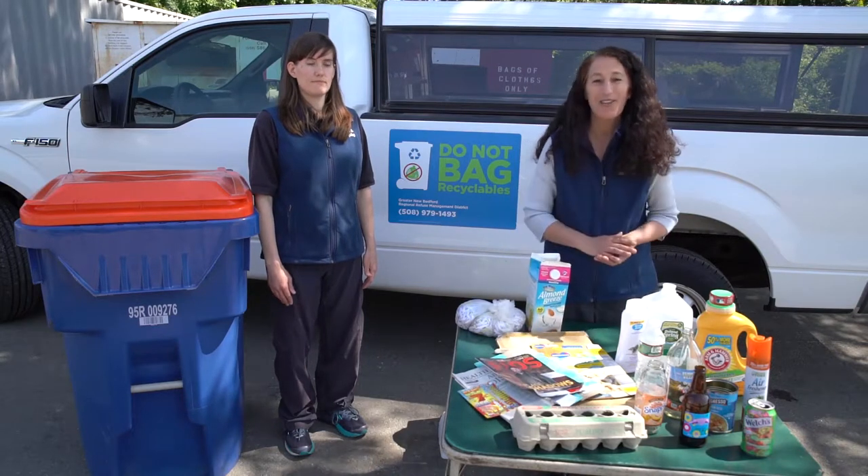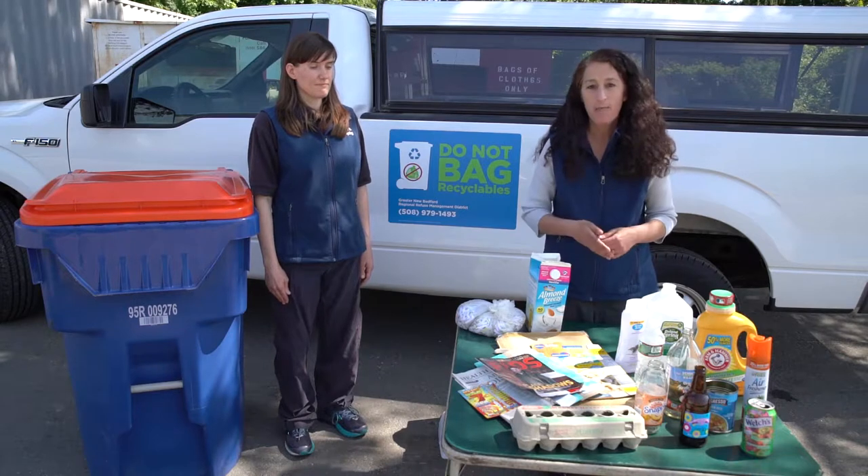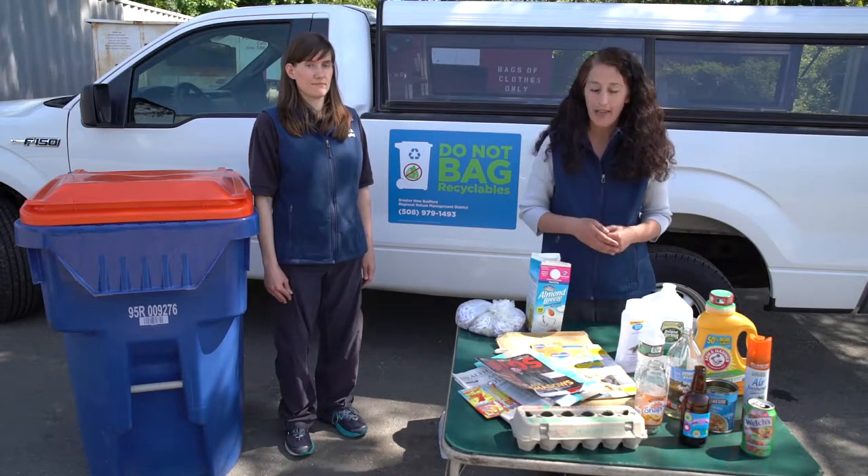We have boxes as well — tissue boxes, cereal boxes, food boxes like your mac and cheese box or a rice box. They can all go in the recycling cart.